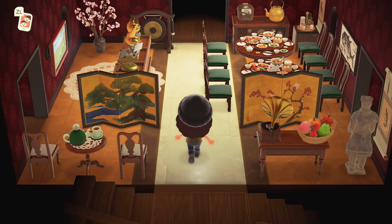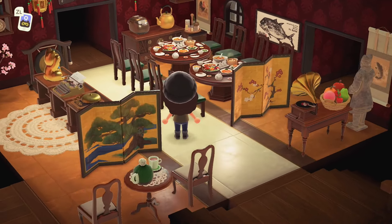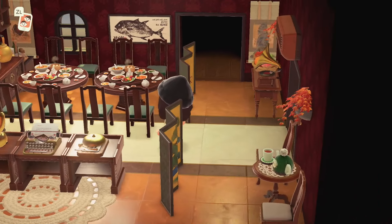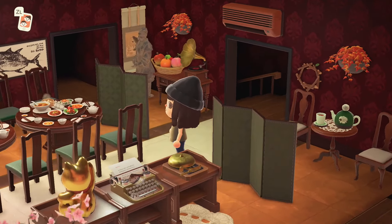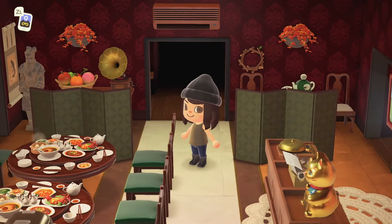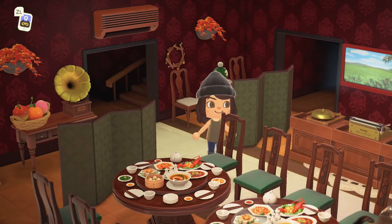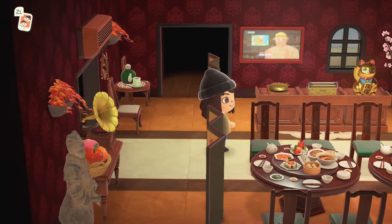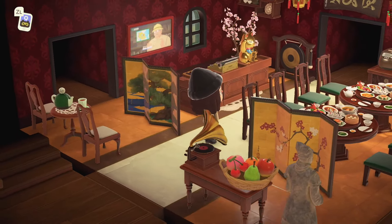Whoa, oh my gosh — how amazing is this room? I wasn't expecting a restaurant! This is so great. I love the double tables too, it really feels like you're coming in for some sushi or ramen. This is a beautiful Asian-inspired restaurant, I absolutely love this.